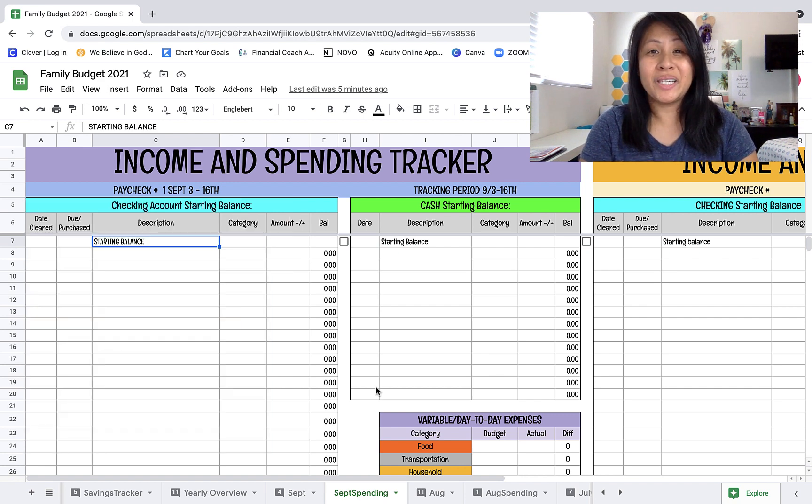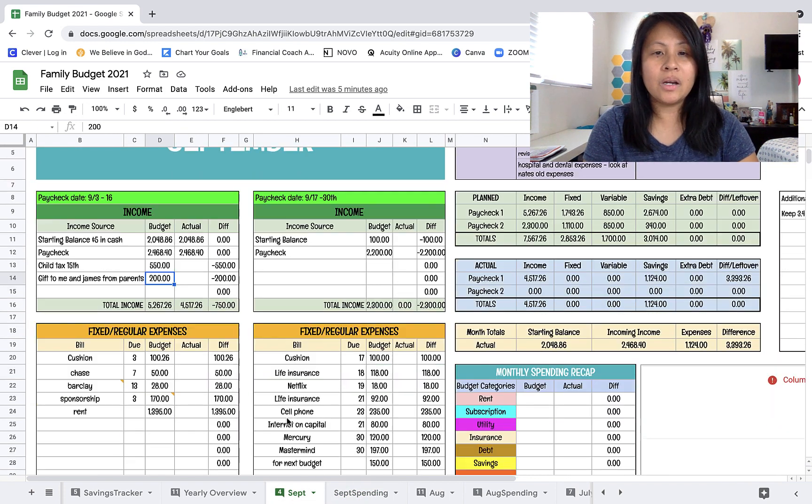I actually haven't tracked any of our spending since a new paycheck budget started on Friday. As you can see here, we are in my September income and spending tracker. I've not put anything in here yet, so I'm going to be inputting a couple of the transactions, but really quickly let's take a look at my September budget first.